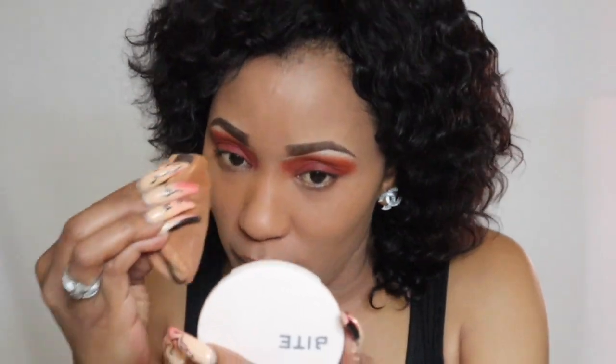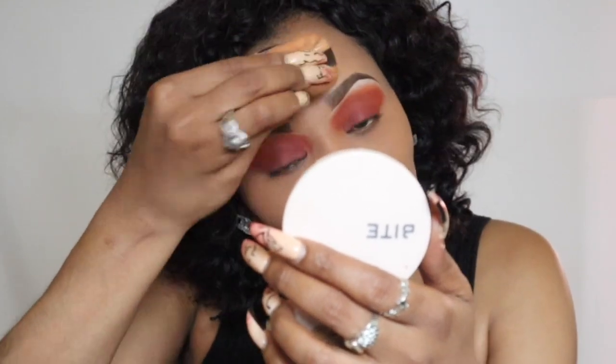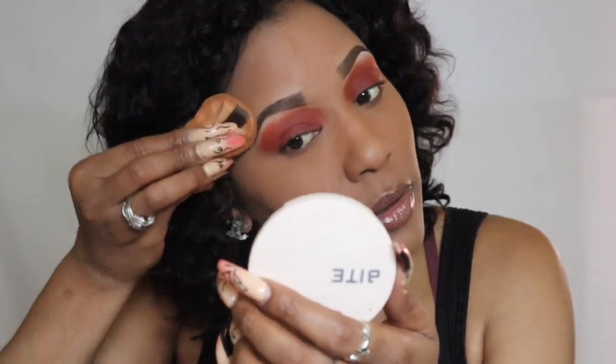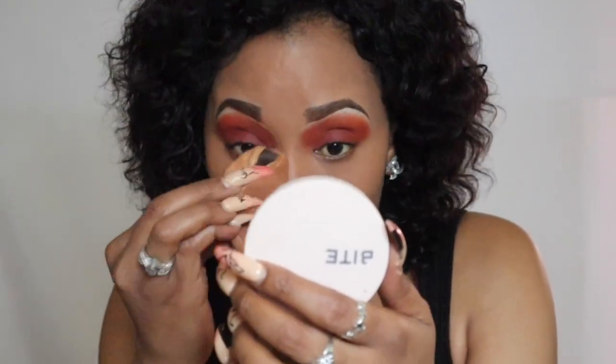I also use this finishing powder for blotting when my foundation gets oily. Finishing powders are perfect for blotting as they are really really light and don't make your makeup heavy. I honestly still don't feel like I have anything on my face — that's why this is an everyday look. It's very comfortable.